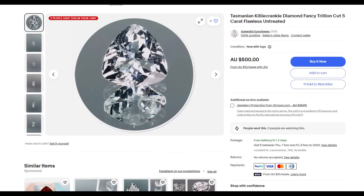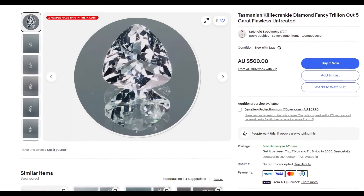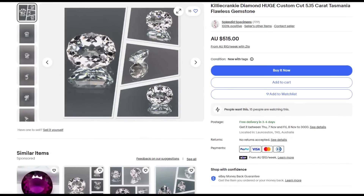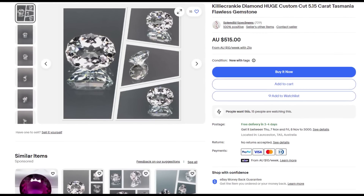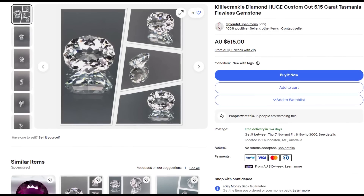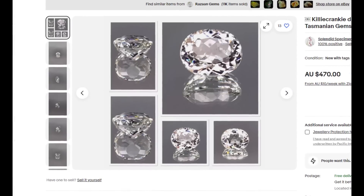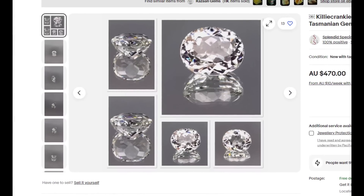In the last video we looked at the killer cranky diamonds that exist on Flinders Island. Spoiler alert — these aren't actually diamonds. They are a form of high-quality clear topaz that look strikingly similar to a diamond. In that episode we looked at the formation of these topaz gemstones, which is tied into the geological construction of Flinders Island. I'll include a link to that video in the description.